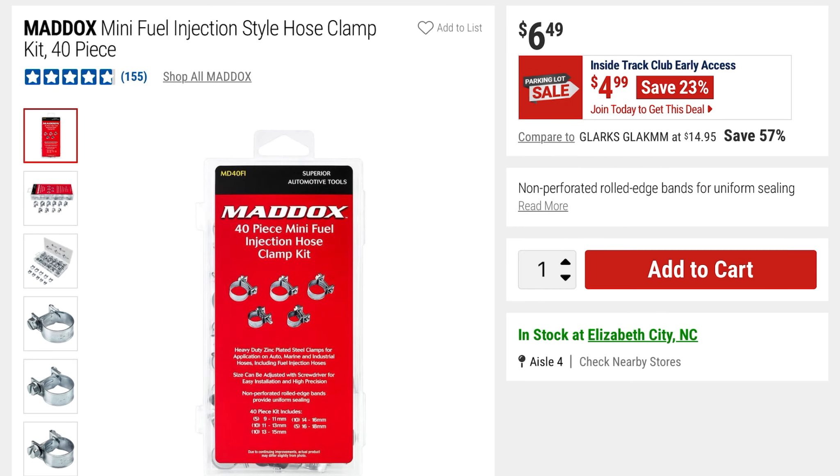From Maddox they've got these mini fuel injection style hose clamps — a 40-piece kit. For $4.99 you're going to save 23%, it was $6.49.